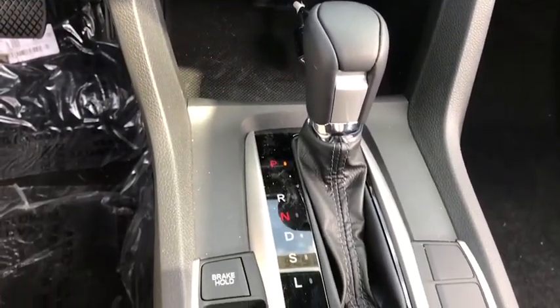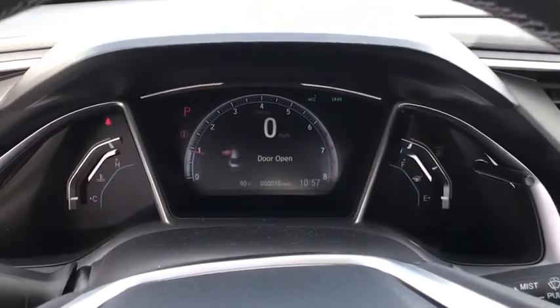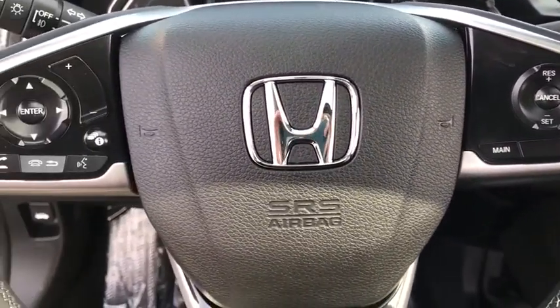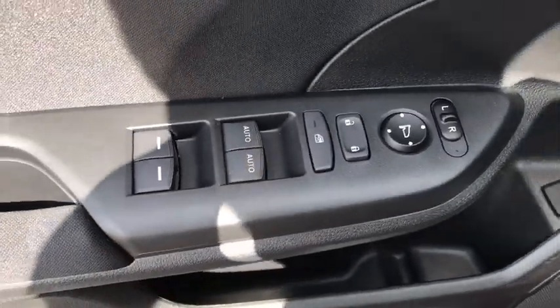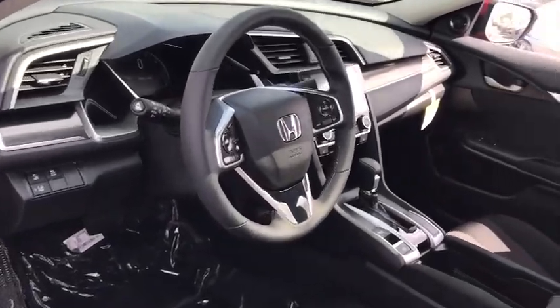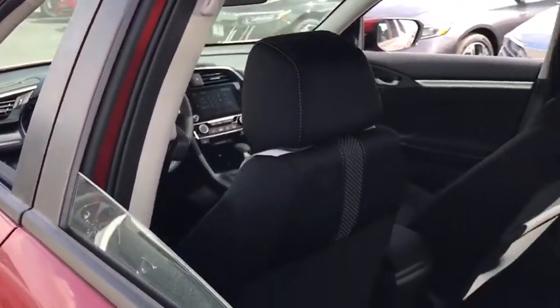Take this vehicle for a spin and see why so many shoppers are now proud owners. Take this vehicle for the nimble drivers.